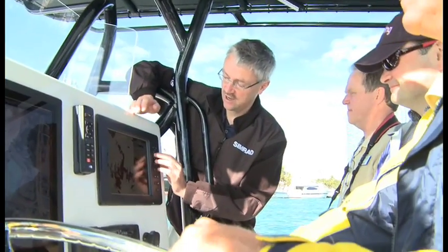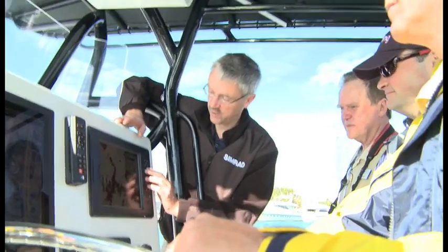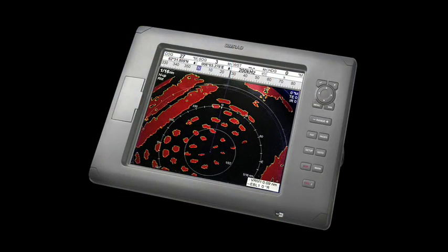The broadband radar is also incredibly easy to use, with several automatic use modes for whether you're in the marina, harbor, or offshore.